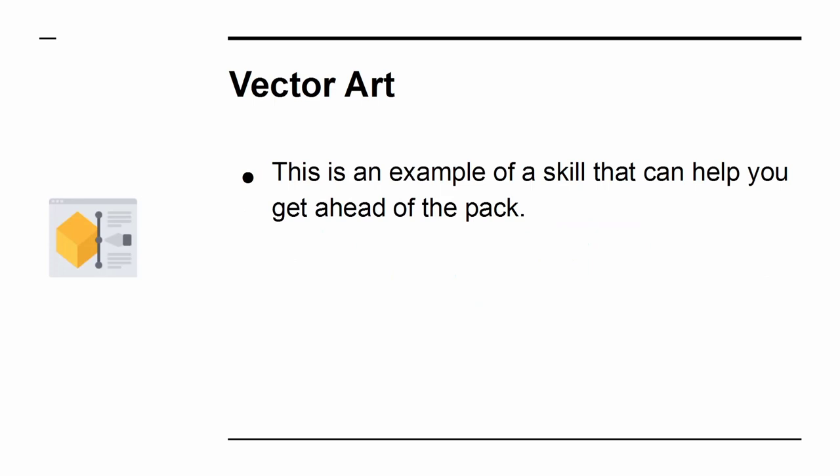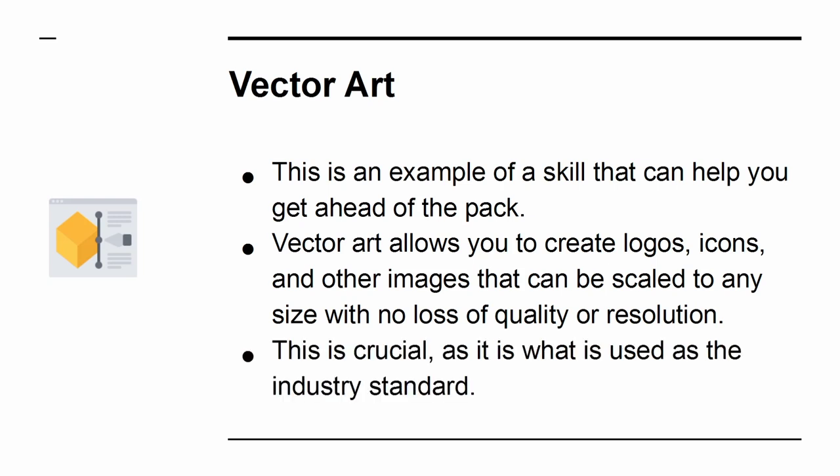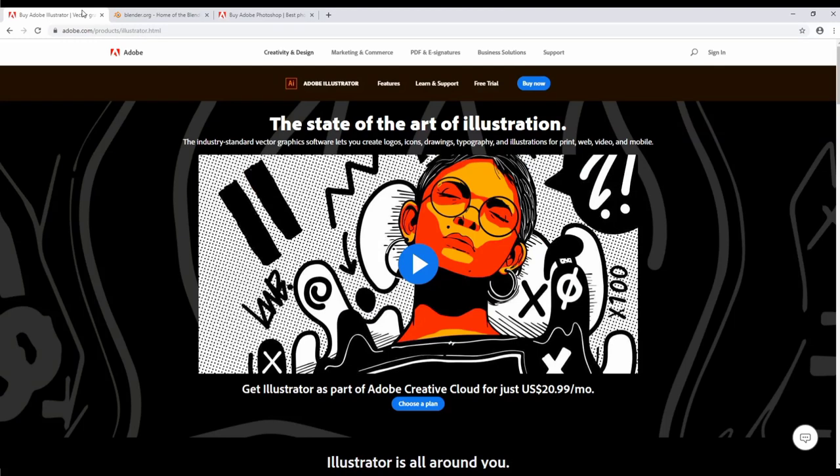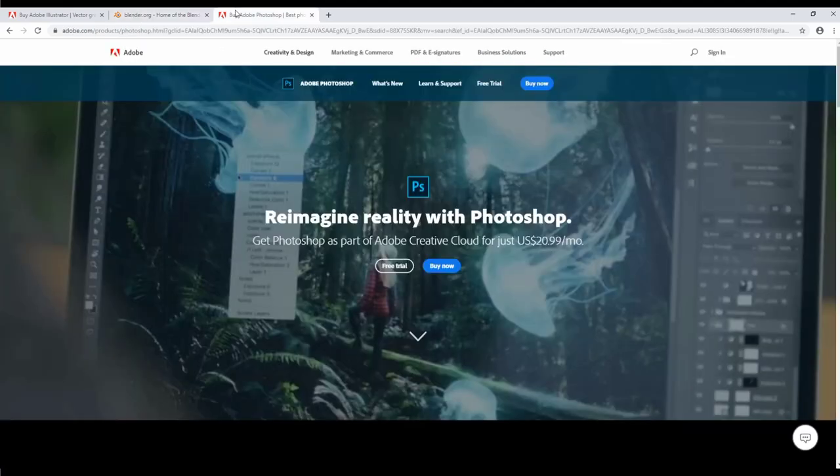Vector Art. This is an example of a skill that can help you get ahead of the pack. Vector Art allows you to create logos, icons, and other images that can be scaled to any size with no loss of quality or resolution. This is crucial, as it is the industry standard. If you want to design your own elements and you want them to look professional, you need to learn tools like Adobe Illustrator. While you're at it, you can also gain a lot from learning to create 3D models in a piece of software such as Blender.